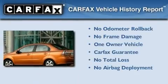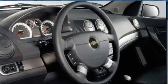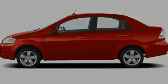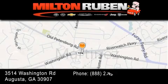This Chevrolet has had only one owner and it qualifies for the Carfax Buy Back Guarantee. Call or visit us right now and arrange your test drive today. Come experience the Drive Baby advantage here at the Milton Rubin Superstore.